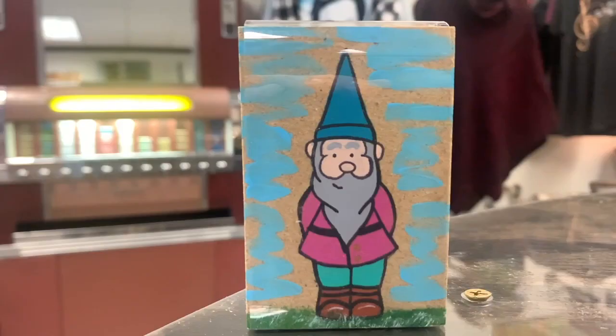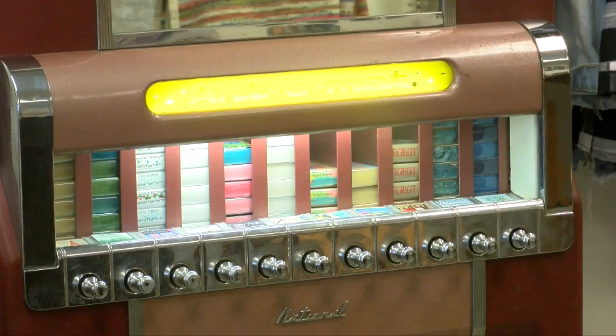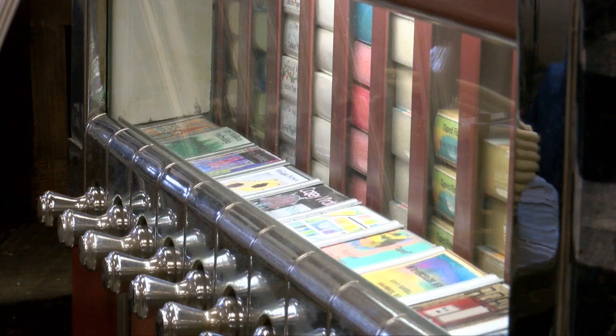Today, all the art inside the machines is supplied by different artists from around the world. To lease an Artomat, it costs a few thousand dollars, or special arrangements can be made depending on the circumstances.